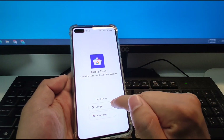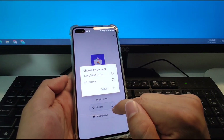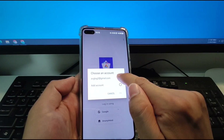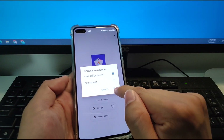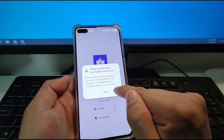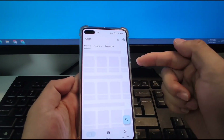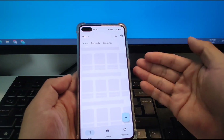Then we will use our Google account to log in to the Aurora Store. Click Google — the first option. Choose your Google account and click OK, then click allow. We will use our Google account to log on to the Aurora Store, then use the Aurora Store to install YouTube.